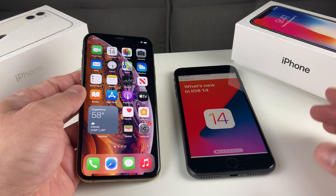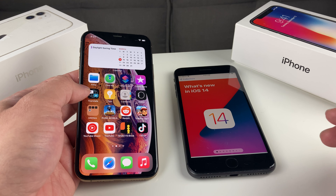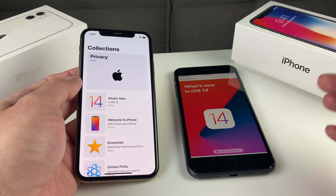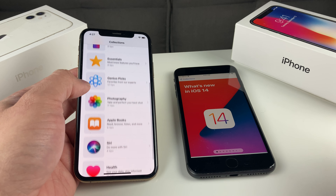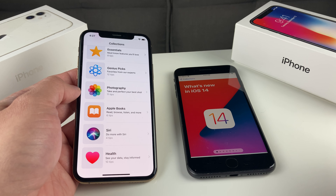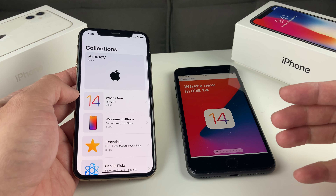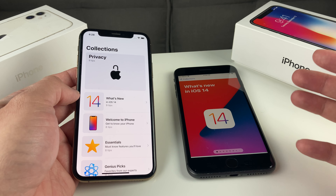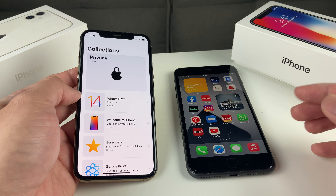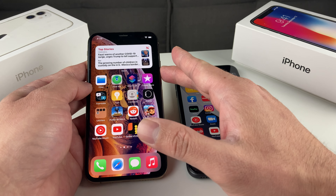But before we go ahead and get started, if you guys are new to the channel, we do a lot of tech news, reviews, and giveaways, so make sure to hit that subscribe button. Also, if you guys are in the market for one of the newer iPhones and looking to get a discount, make sure you check out the link in the description section for discounted phones you can find on Amazon and eBay for almost a fraction of the cost you would pay in store. So without further ado, let's go ahead and get started with today's review video between these two phones.